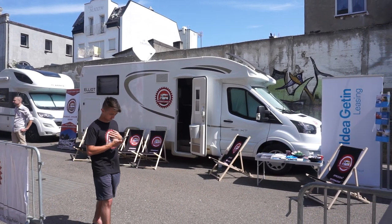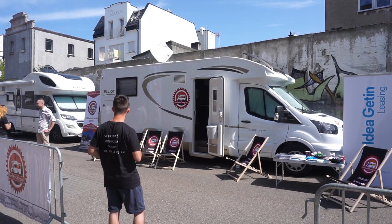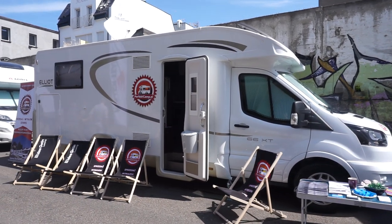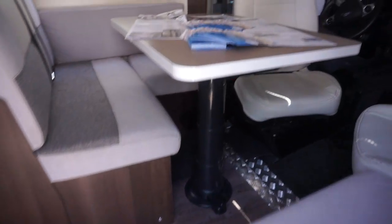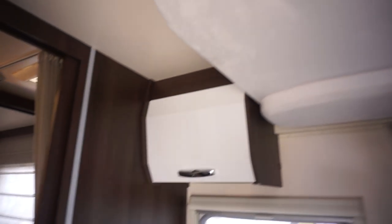This is an Elliott Perfect from PerfectCamp.pl in Poland, so they're the resellers of it. Elliott is manufactured in San Gimignano in Tuscany, Italy. This is the 66 XT version and I'll give a quick look around. We've got the sales materials out and because of the bright sunlight it might look a bit dark inside.